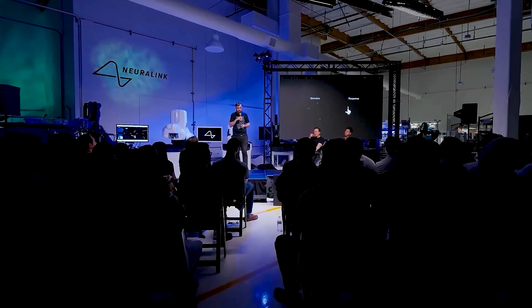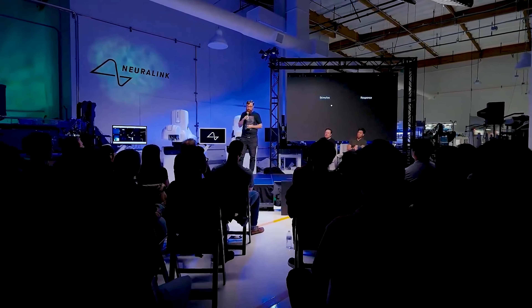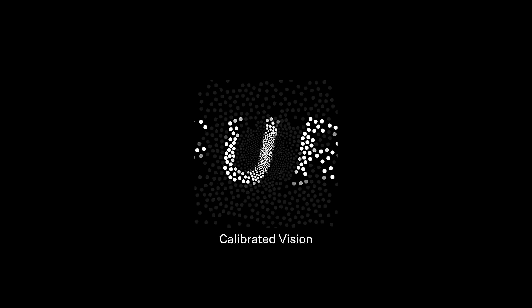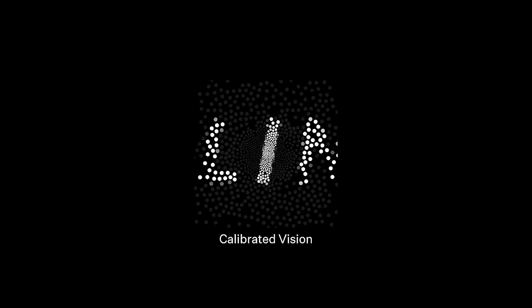How can we calibrate the implant for Blindsight? Here's one way: we stimulate on the array, picking say three different channels. The user perceives something — say three spots of light — somewhere in their visual field and points at them. We track their arm and eye movements and repeat this process for each of the channels on the array. Here's what a simulated example of Blindsight vision could look like after calibration.